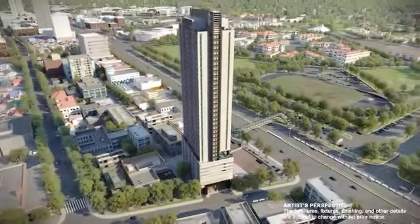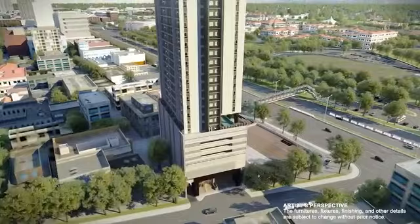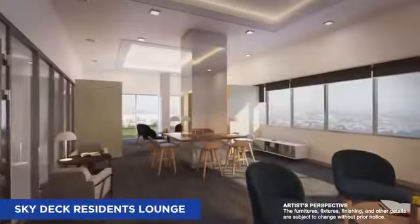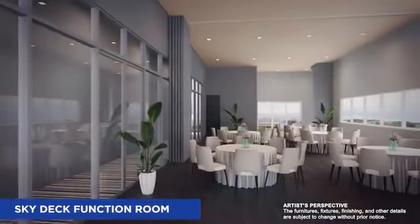Torre Lorenzo Loyola is also equipped with premium amenities such as a lap pool, fitness center, residence lounge, and function rooms.